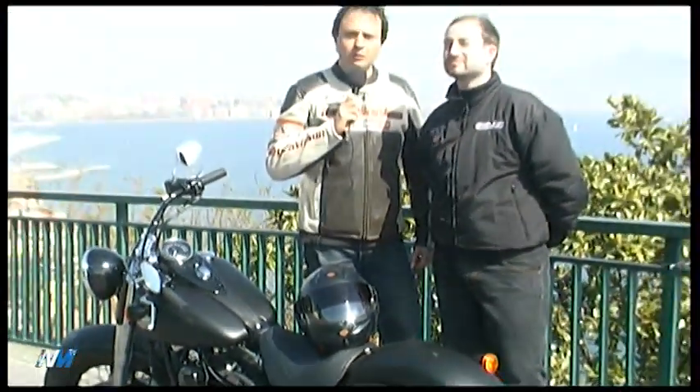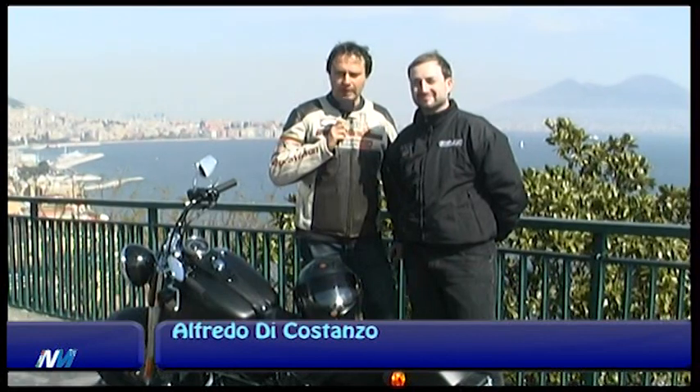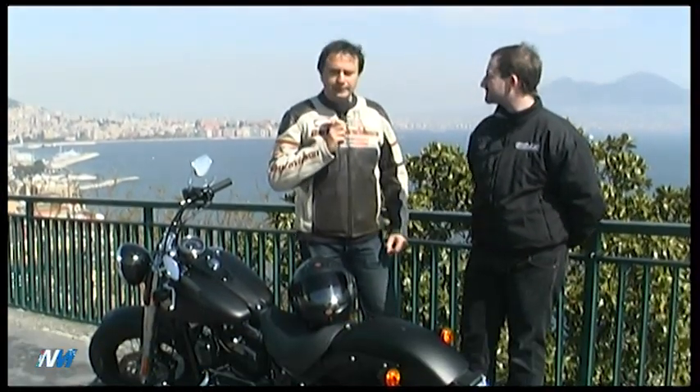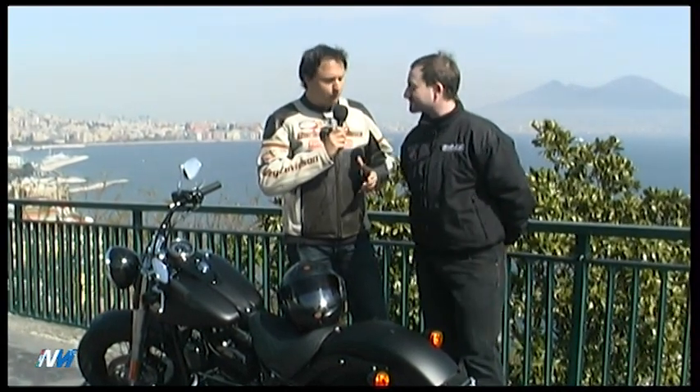Siamo con Giovan Battista Villano che è la voce della Under Road Napoli. La Softail Slim è un modello che è stato appena lanciato dalla Harley Davidson, che si rifà alla filosofia anni 50 Bobber.